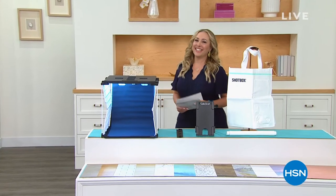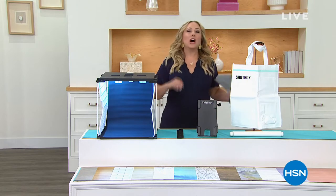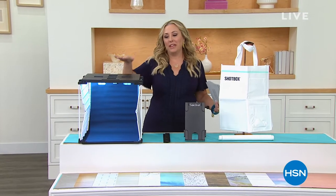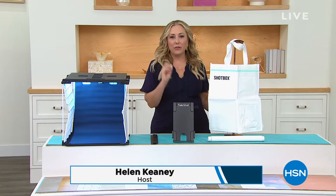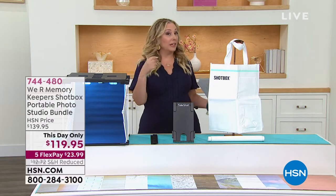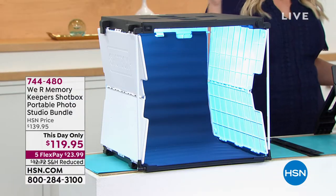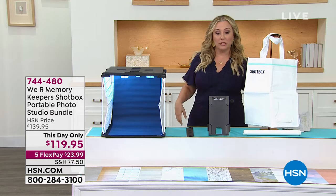Thank you so much for watching HSN. My name is Helen Keeney. We're continuing this 24 hours of crafting, scrapbooking, and really everything for the creative person. I wanted to give you a peek at one of the items coming up in my show. This is a must-have for those of you who create your crafts, photograph them, and put them on social media — your Instagram, YouTube, TikTok — or maybe your Etsy store or website. This is the We Are Memory Keepers Shot Box portable studio bundle.